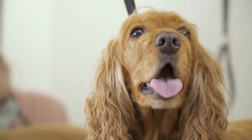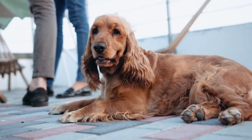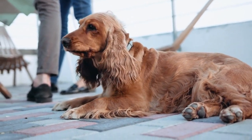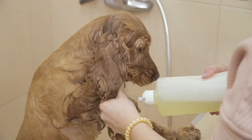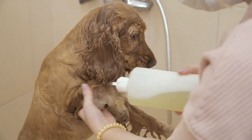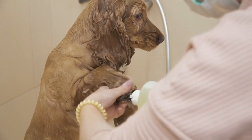Cocker Spaniels require regular grooming to maintain their coat, which can become matted if not brushed frequently. They also need daily exercise to keep them healthy and happy. A brisk walk or a game of fetch in the backyard can help them burn off energy and prevent them from becoming bored or destructive.